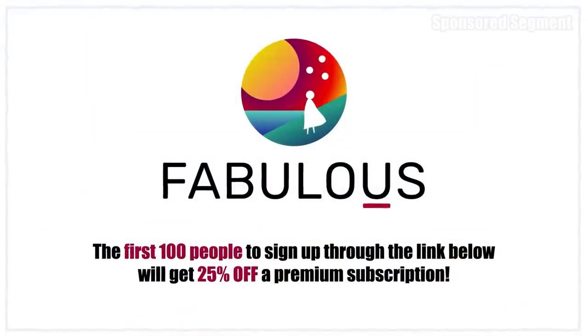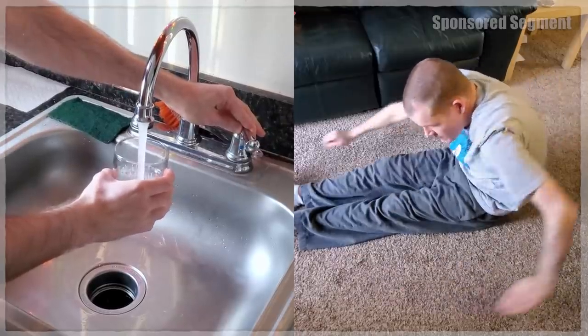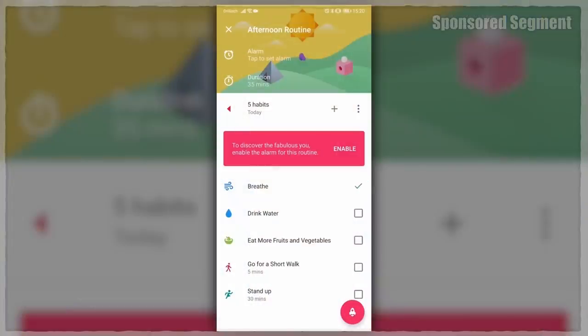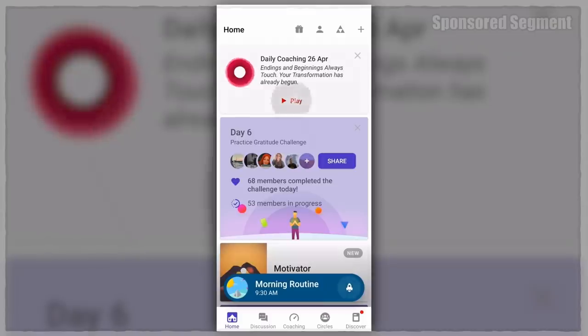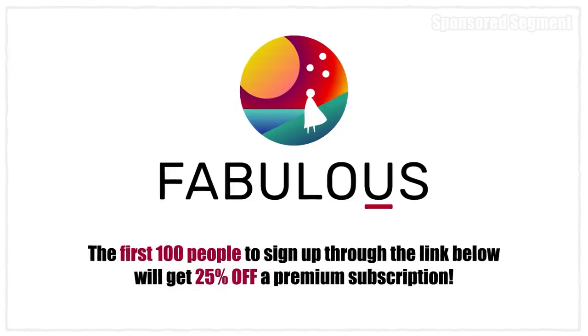Thanks again to Fabulous, the number one self-care app to help you build better habits and achieve your goals. Do you have any good habits you want to start or bad habits you want to stop? Fabulous can help with that — self-improvement, mental health, physical health, mindfulness, whatever habit you're looking for. It can be 100% personalized for you and your needs. Maybe you want to drink more water, start doing stretches every morning, or set some time aside for reading or meditation. My wife has been using it for exercise and food-related habits. Fabulous does track your habits, but it's more than just a habit tracker — it's actually based on studies done in behavioral science. There's even a built-in digital coach to keep you motivated every day. The first 100 people to click the link in the description will get 25% off a Fabulous Premium subscription.